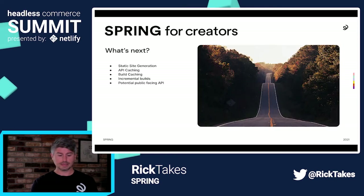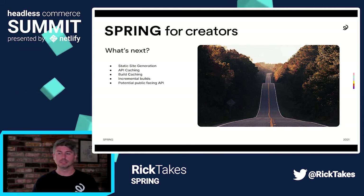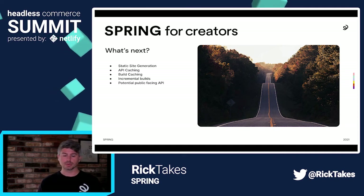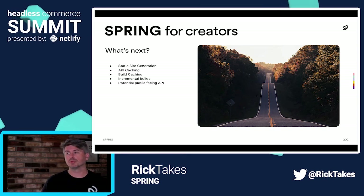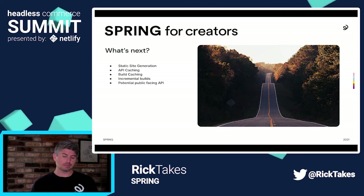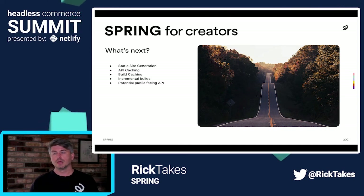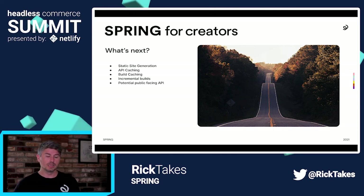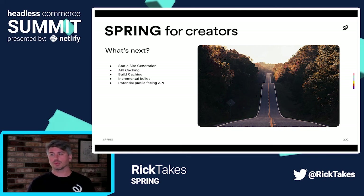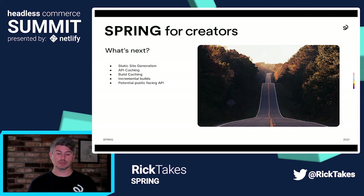In the next steps, we're moving towards some static site generation. We may not fully get there out of the gate because sometimes we need real-time data, but we're looking into API caching along with build caching so that deploying six and a half million sites is a much faster experience. We're looking at incremental builds — with Next.js and Netlify, we can update and deploy just the pieces that have changed rather than rebuilding the whole site. We're also exploring potentially opening our API to a more public-facing version. Right now, when working with partners we give them access, but we're exploring allowing anyone to build whatever they want on Spring.